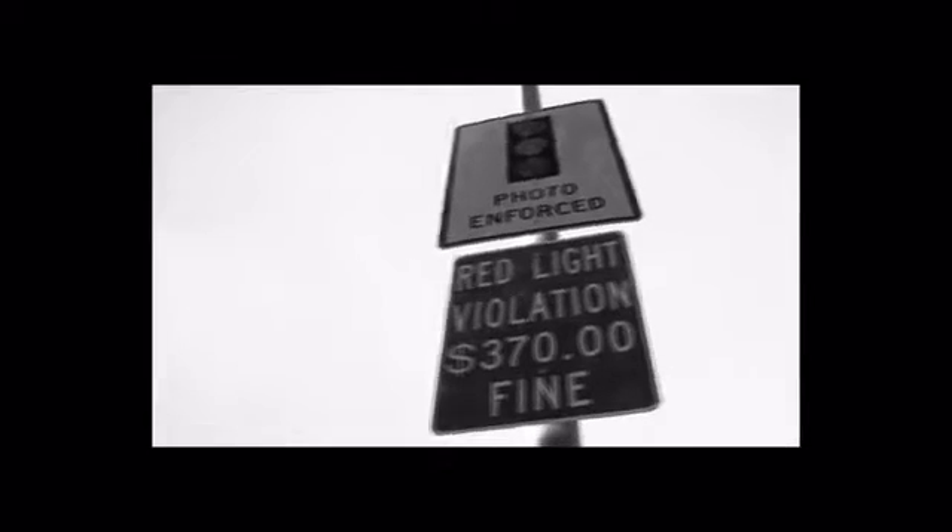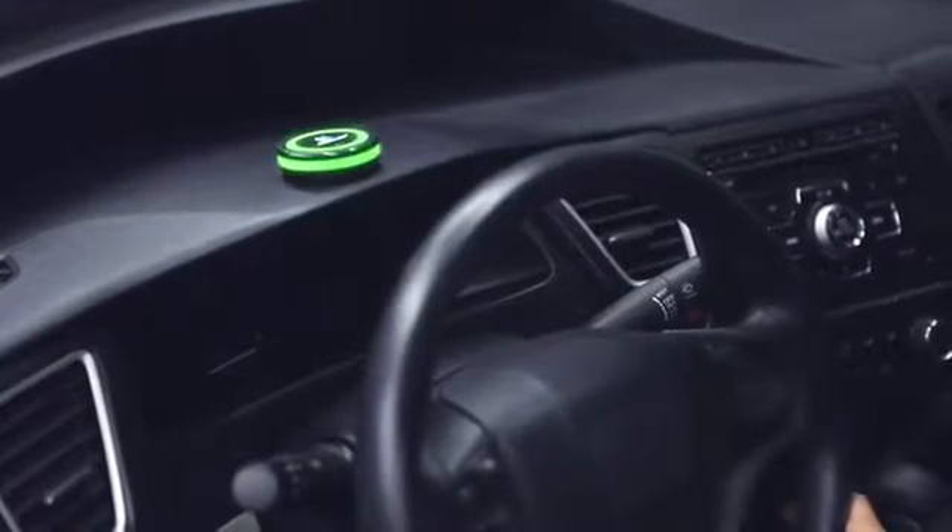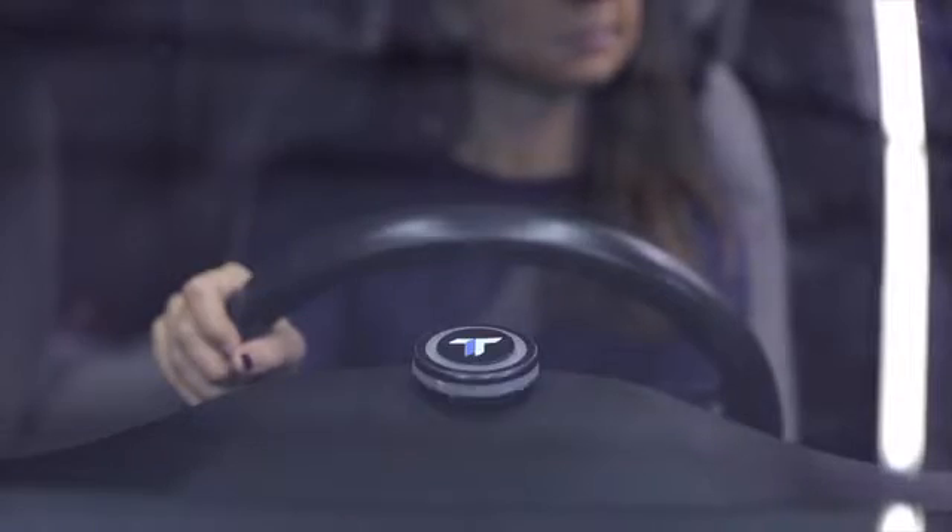Your TrapTap will notify you of potential driving alerts, such as red light cameras and school zones, by flashing red. It'll even flash green to let you know when you're speeding. And this little guy flashes blue for those hidden speed traps and camera cars.